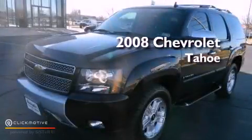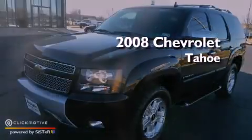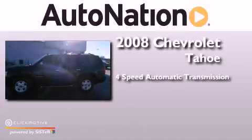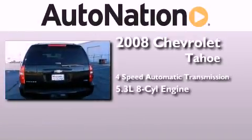This is a 2008 Chevrolet Tahoe. This SUV has a four-speed automatic transmission and a 5.3-liter V8.